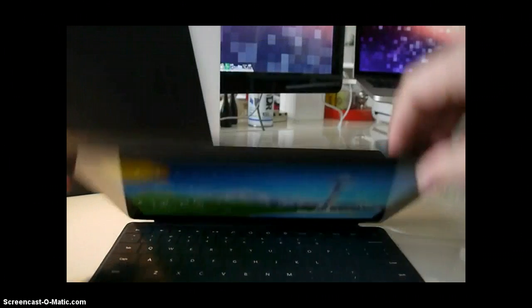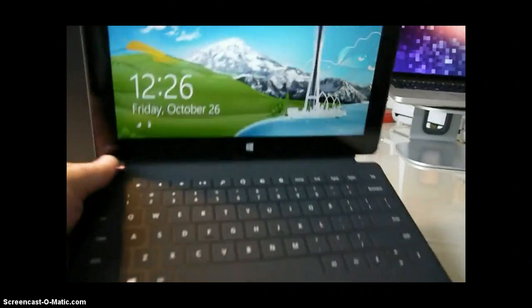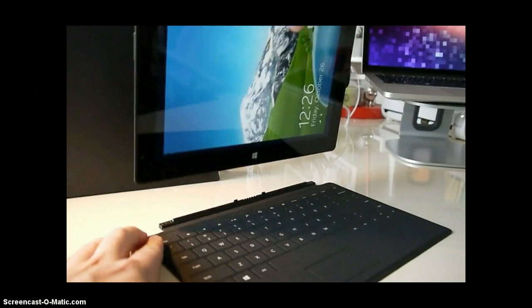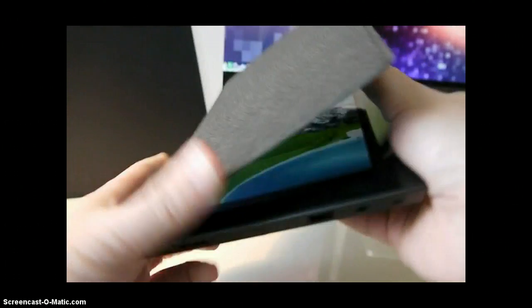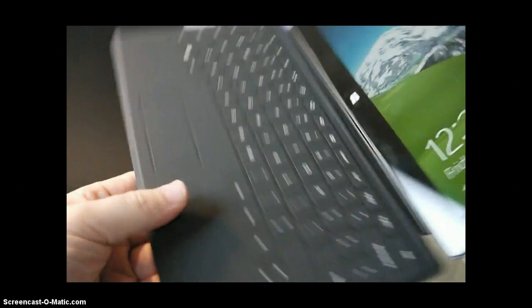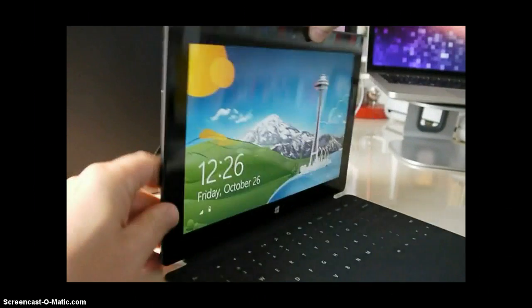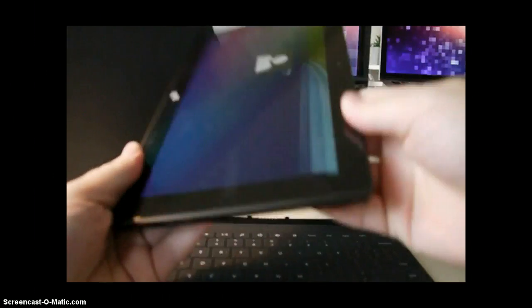The Surface Pro serves as a competent tablet or laptop substitute, except for one thing: battery life. The Core i5 processor is a power hog — there's a reason the majority of tablets running Windows 8 proper pack Intel's mobile Atom processors — and it barely got three hours when using it as a tablet, and just 2.5 hours when connected to a workstation with the Pro's screen on. Of course, if the Surface Pro is plugged into a workstation, which I expect the most common use case to be, it'll most likely be plugged into power, so battery life won't be a factor.